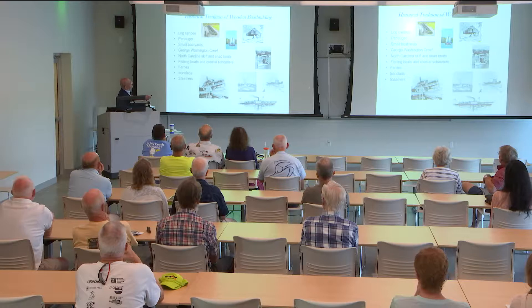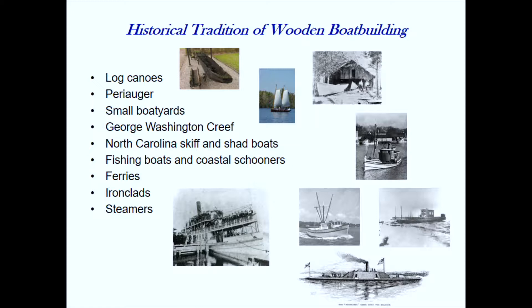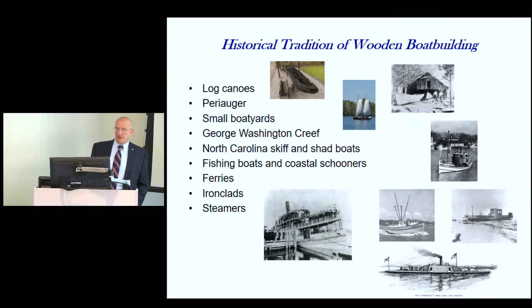There were a lot of small boatyards along all the rivers and sounds. George Washington Creef was one of the major ones in this area — he moved his boatyard to Manteo and teamed up with Davis, and they started creating small power boats. Skiffs and shad boats were built everywhere along the coastline — fishing boats, schooners, ferries. During the Civil War, they built ironclads on the rivers and sounds, and eventually steamers ran up and down the rivers out to the Outer Banks.